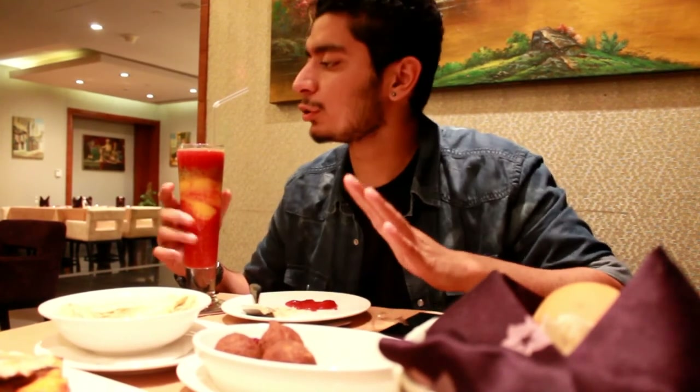The tropical juice and the one she has ordered is a mojito — they are non-alcoholic, by the way, just mocktails. This is the kebab — I'll be trying it now.